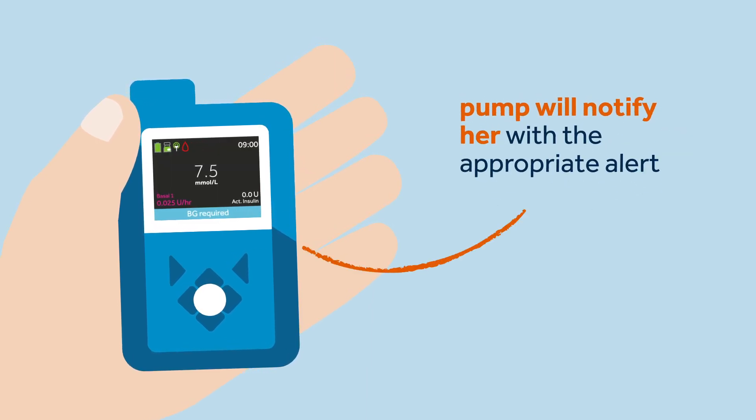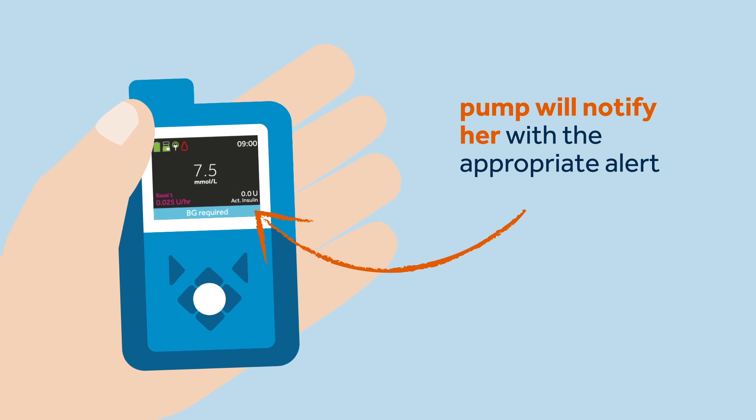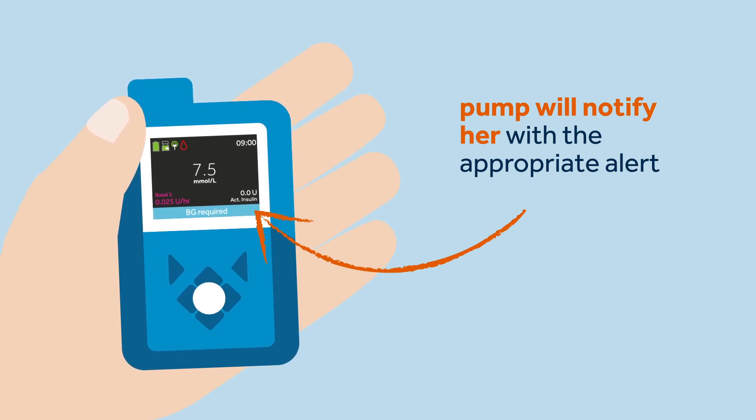The pump will indicate on the home screen if an action is required to get back into the smart guard feature. Once the action is executed, the pump will automatically return to the smart guard feature within a few short moments.